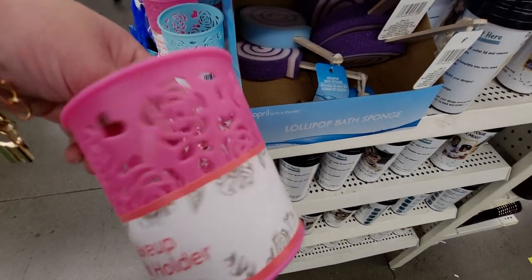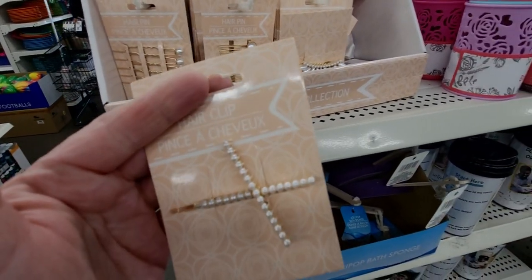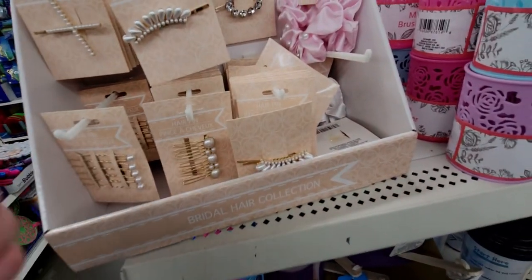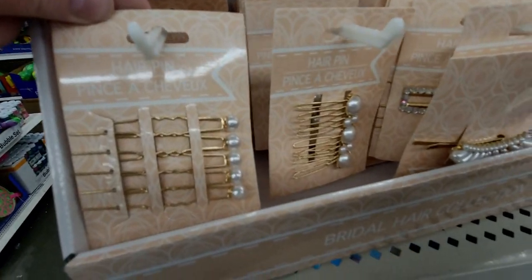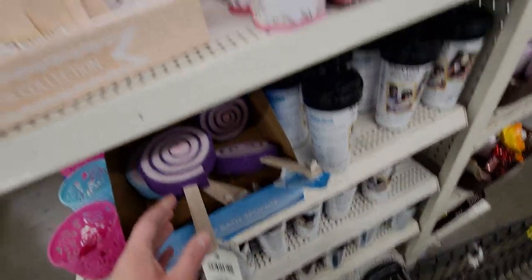Look how cute these makeup brush holders are with roses — different color options! And these hair clips are so pretty. I've seen ladies on Real Housewives wear these — it looks so cute. I'm getting these! They also have a rhinestone one — only one left. They have some clips and pens, and these cute little loofah sponge things — lollipop bath sponges! So cute. And purple makeup brush holders too.